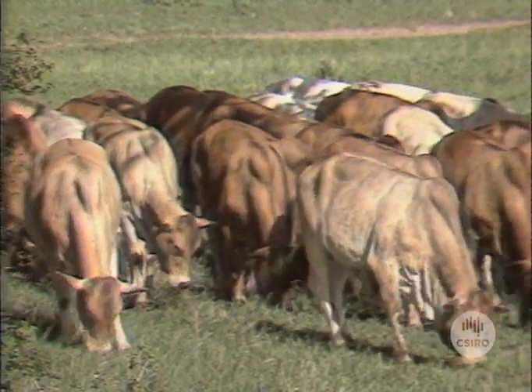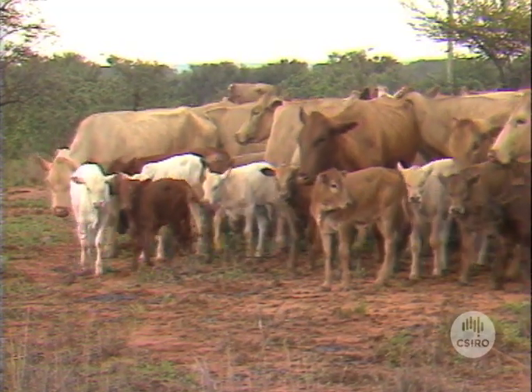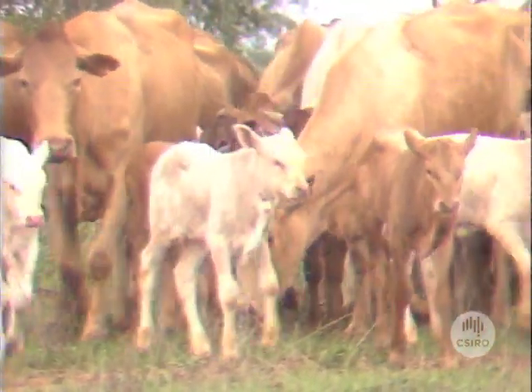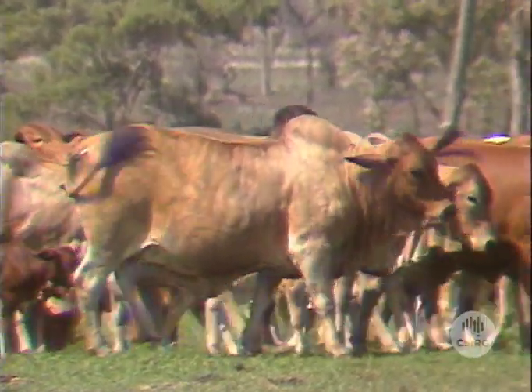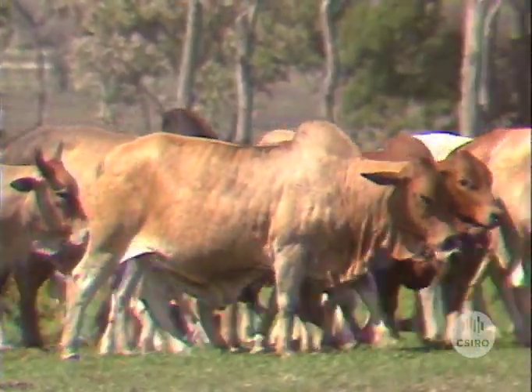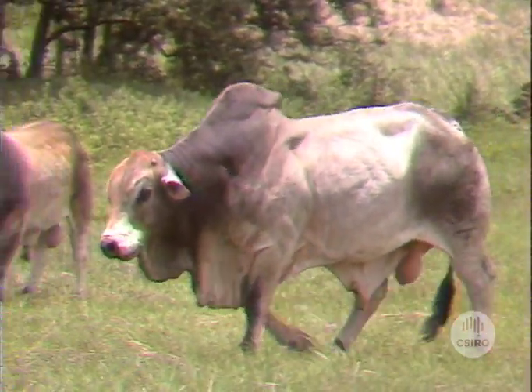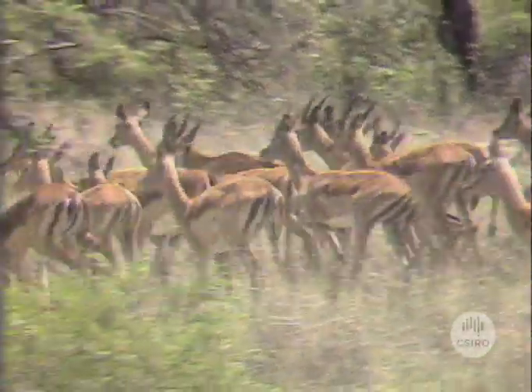As well as providing excellent beef, they are very fertile — a feature needed to improve productivity of the northern herds. The African breeds are also highly disease resistant, but importing them live straight to Australia was out of the question. Africa is paradise for a host of animal diseases not found in Australia.